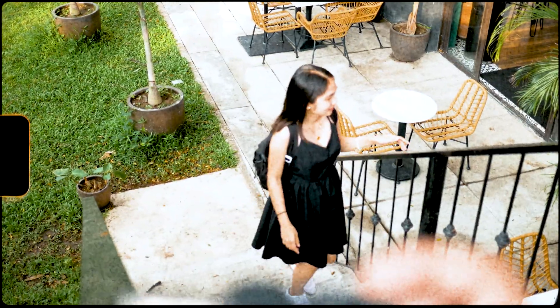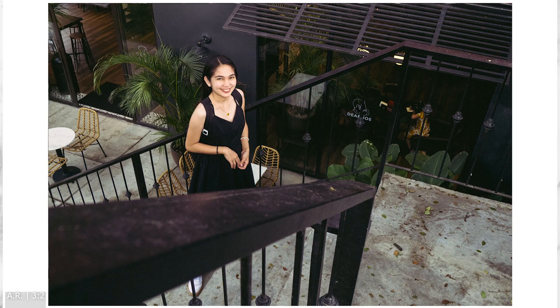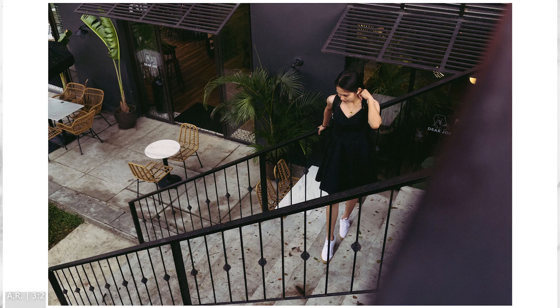Before heading out and going to Robinsons, we saw these trees where I tried to shoot with the foreground, the subject, and the background. I also tried to use the sunlight on some of these shots.